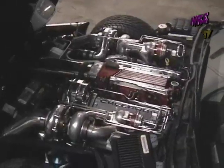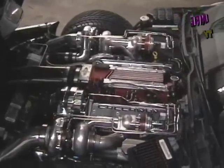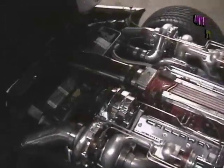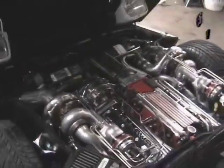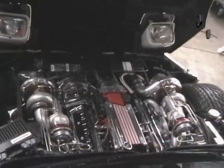Got an Oliver billet rod, Calli's crank, custom JE Pistons, stand-alone Electromotive unit controlling it. We'll make a thousand horsepower to the tire — probably a bit more if we actually push it.